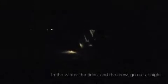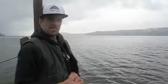Last night I was walking around with a headlamp with the crew at about midnight, and we were just having a blast. We really wouldn't be doing this if it wasn't any fun.